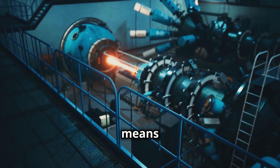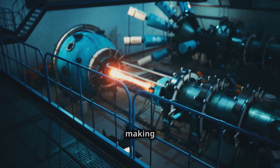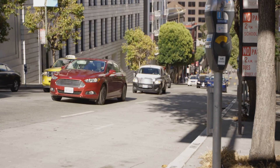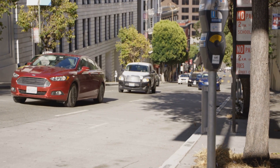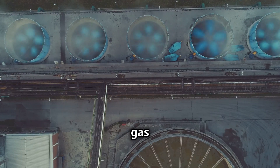This means the turbine can generate more electricity with the same amount of fuel, making it more efficient. Think about a car going up a hill — it needs more power, right? The same goes for gas turbines.